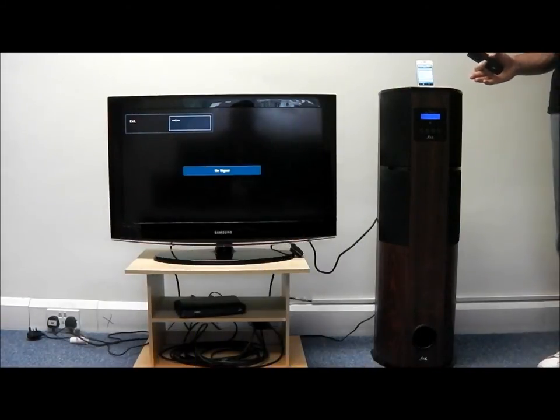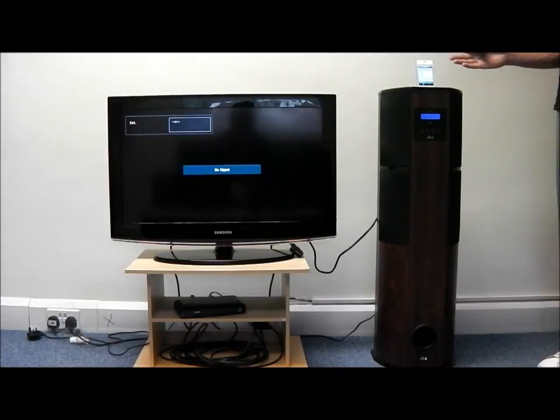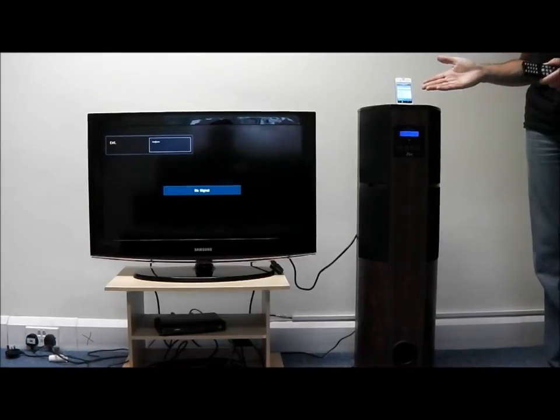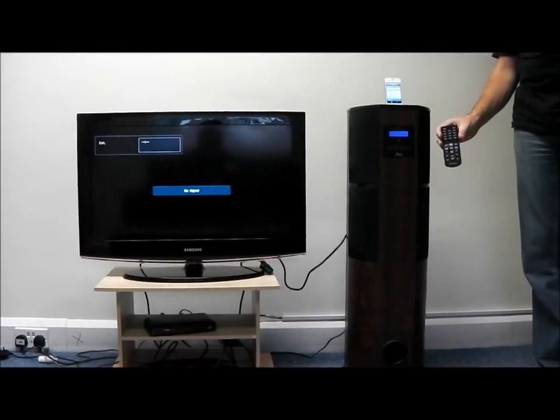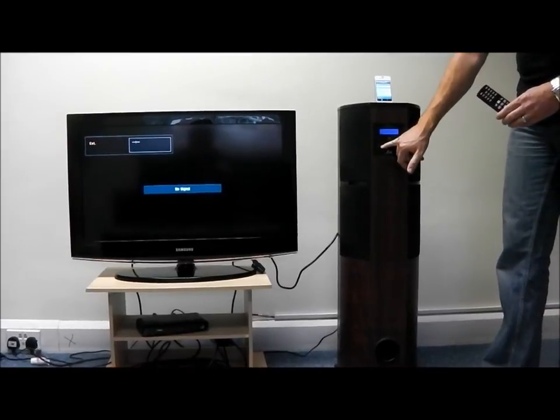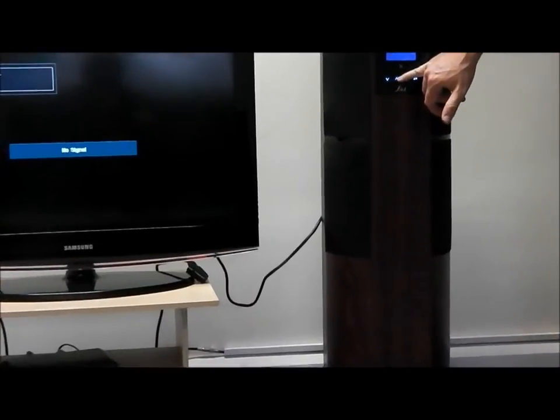For the purpose of this demonstration we are going to use an iPhone 4G. You can control your iPhone or iPod with the full remote control or by using your touch screen buttons on your front display.